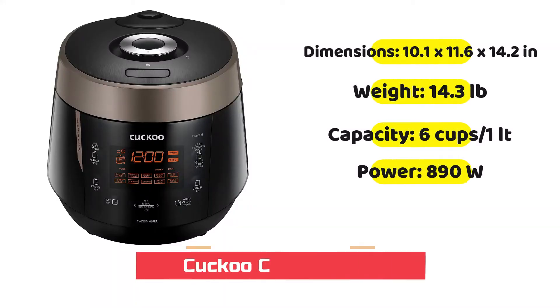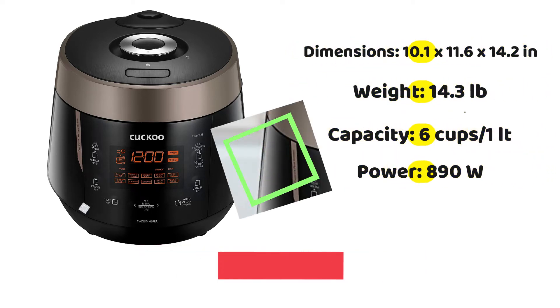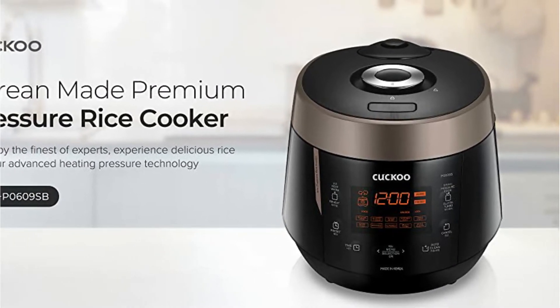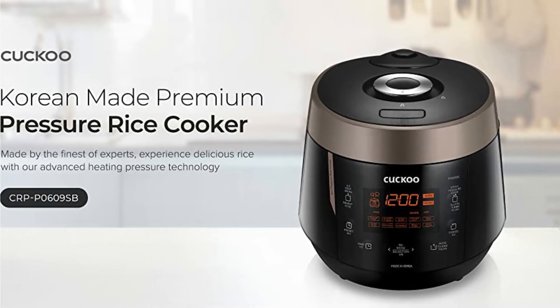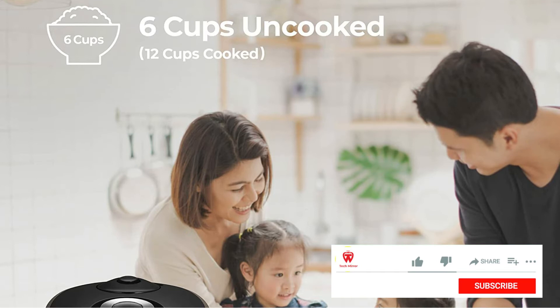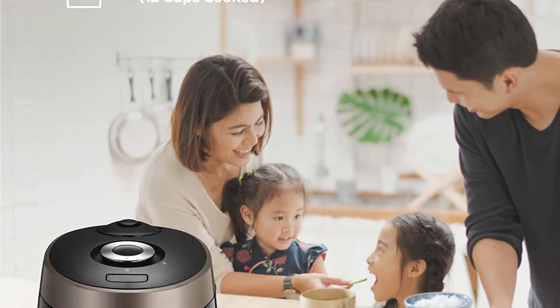The Cuckoo CRP-P0609S is a great option for small to medium-sized families. It can accommodate more than 6 cups of cooked rice and comes with 11 cooking options, including sushi, porridge, rice and fermented bread, chicken soup, and much more. Maintaining the rice cooker is as simple as pressing one button — the self-cleaning function releases powerful steam which cleans the inside of the cooker. A special non-stick coating keeps your rice from burning or sticking, making cleaning easy too.